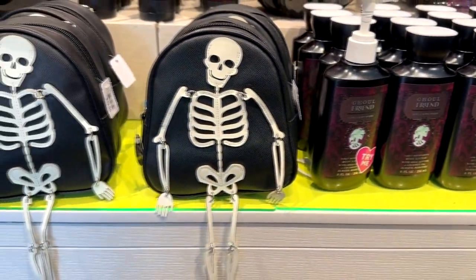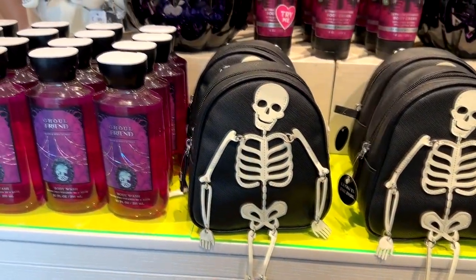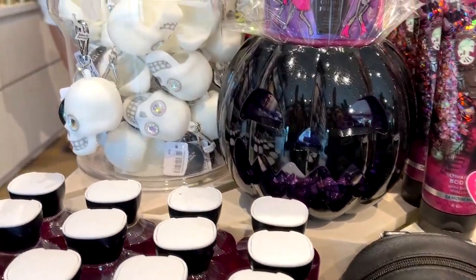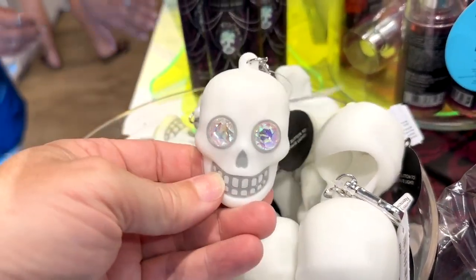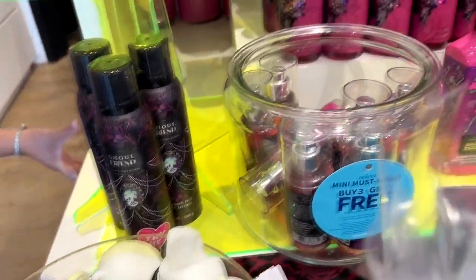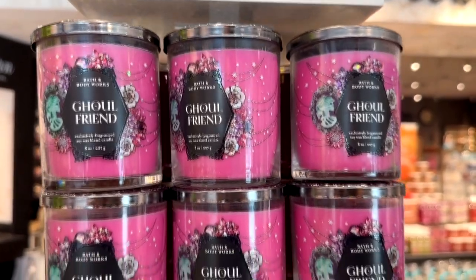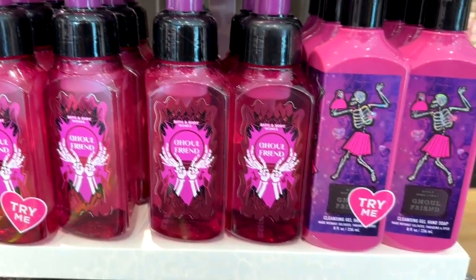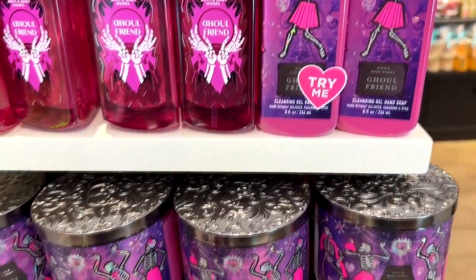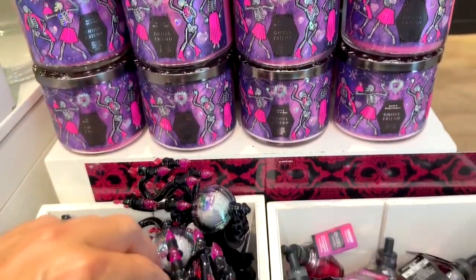Another returning scent this year is Ghoulfriend, and I really like Ghoulfriend as well — we usually pick some of that up every year. There's another one of those little holders, except a skeleton. But of course, these also come in candles, sprays, soaps, body wash, and just whatever you can think of.